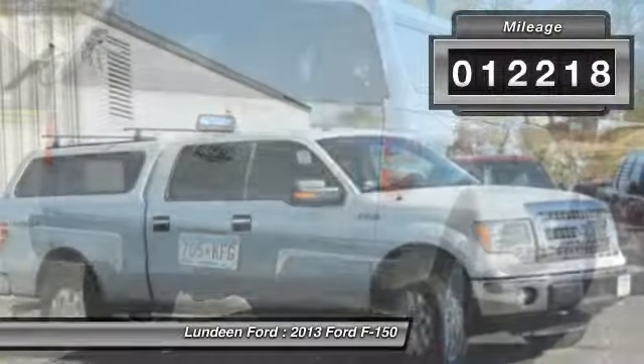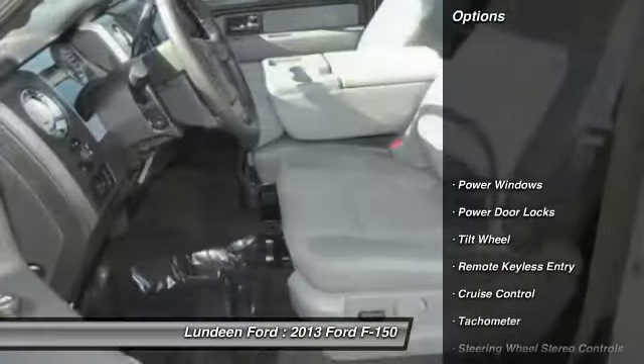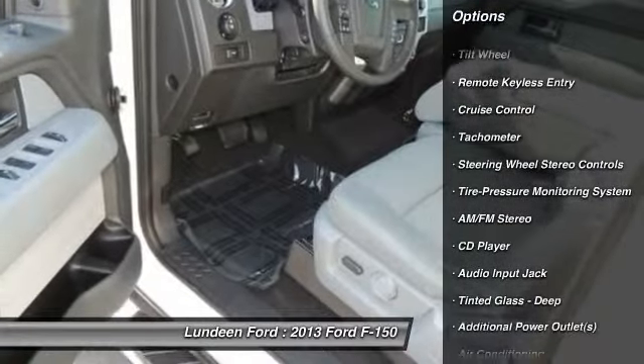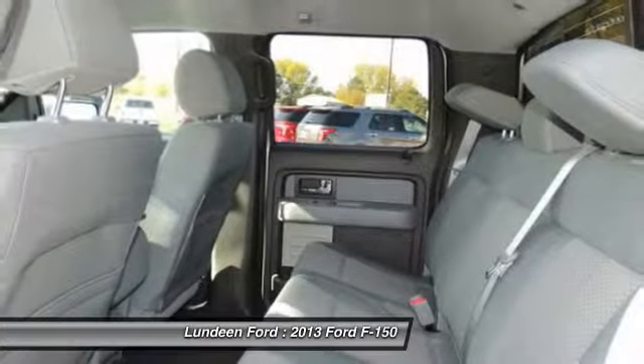This vehicle has less than 15,000 miles. Here are some of this vehicle's great options: four-wheel drive, traction control, anti-lock braking system, front air conditioning, power steering, cruise control.